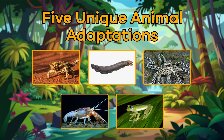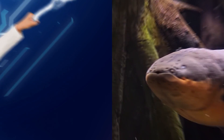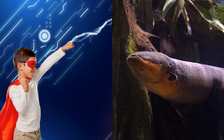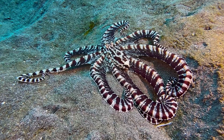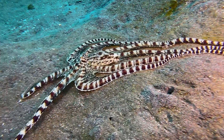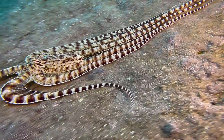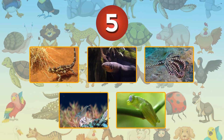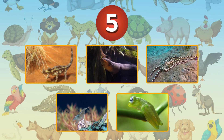Five Unique Animal Adaptations. Would you like to have the power to create an electric shock? Or to change your appearance to blend in with your surroundings? Let's do a countdown and learn about five amazing animals that have unique powers of their own.